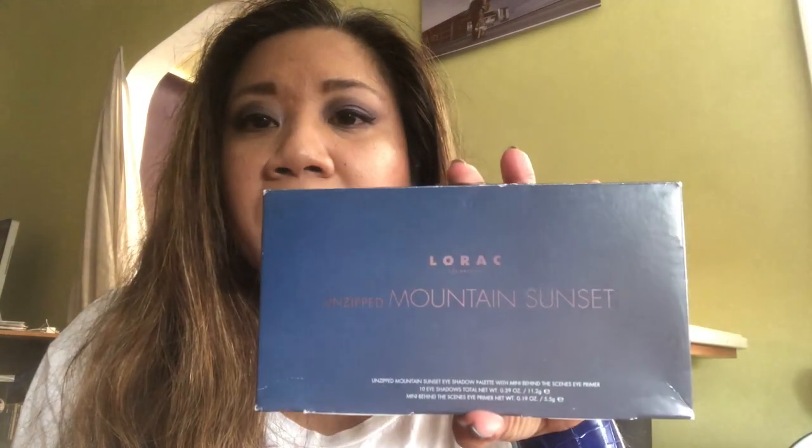The last thing I got was the Lorac Unzipped Mountain Sunset palette. I've been seeing these all over stores at $19.99, down from a $42 retail, which is a really good deal. Lorac is a great brand with good shadows. I wasn't that tempted at $19.99 since I don't need another palette, but at the Santa Monica store I found one marked down to $10 among all the regular-priced ones. I expected it to be damaged, but when I checked there was nothing wrong with it — perfect condition.